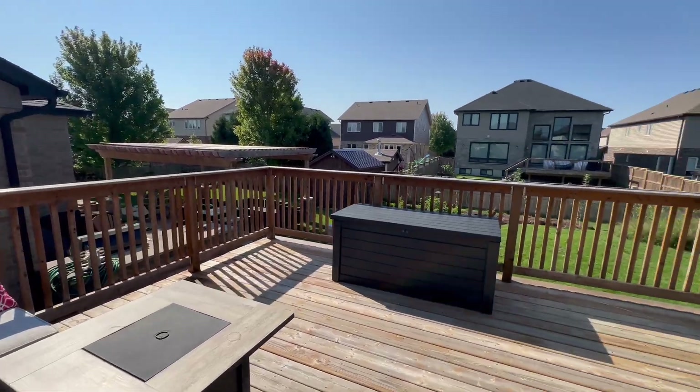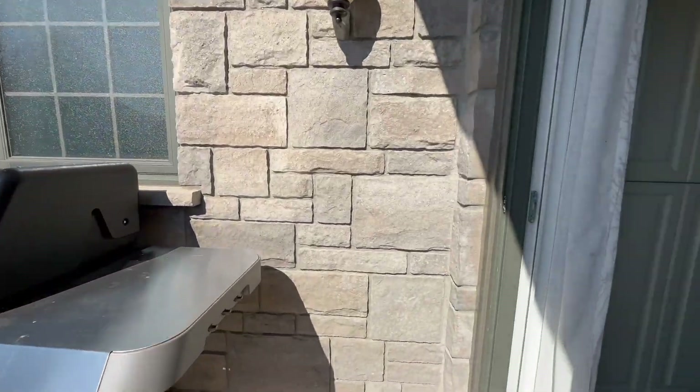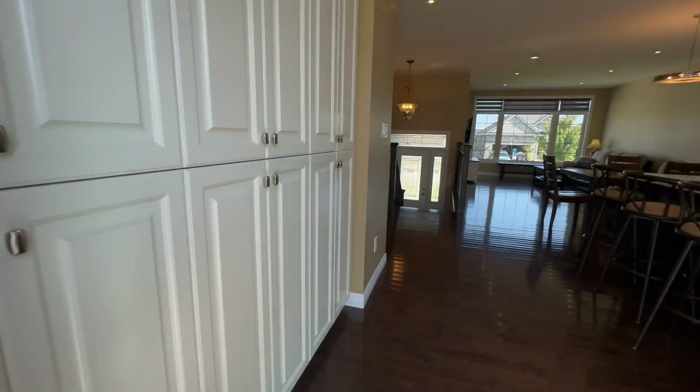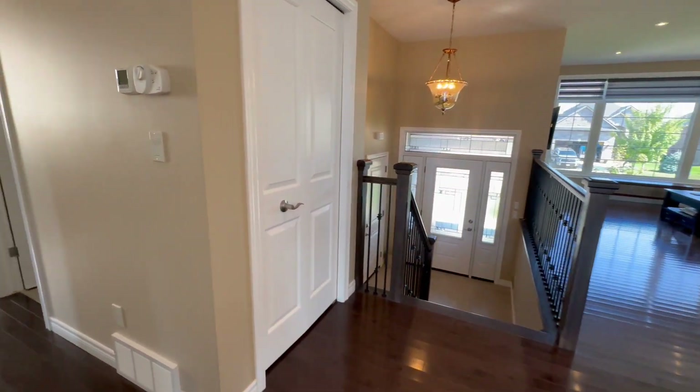Out to the deck area and the beautiful backyard that you had seen already from the aerial. We'll head down the hallway.